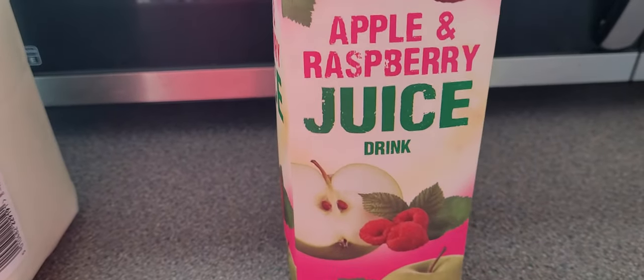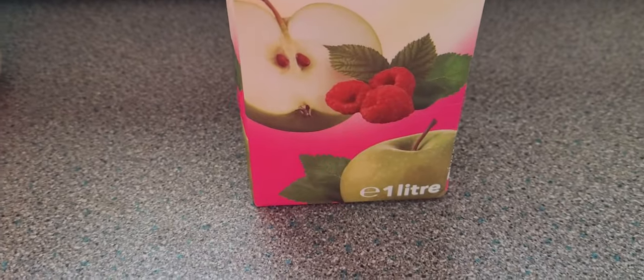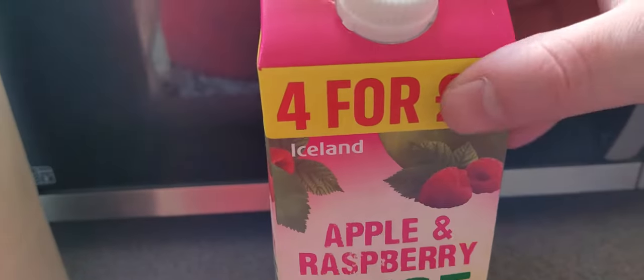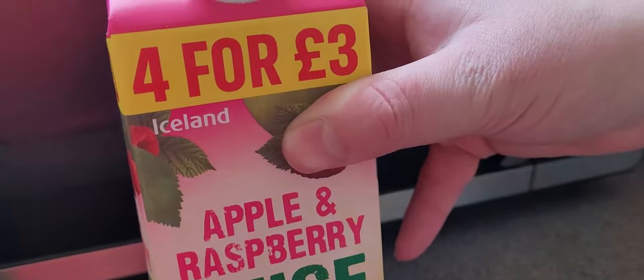This looks nice - apple and raspberry juice drink. That looks really nice, I might try a bit of that. I haven't had this before, it's new to me. I love fruit juices, yeah that looks really tasty.